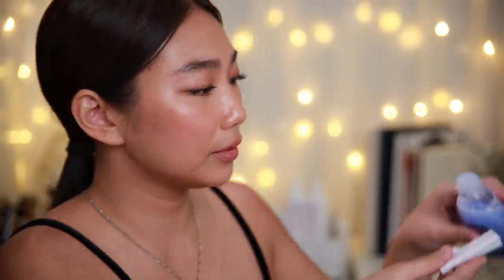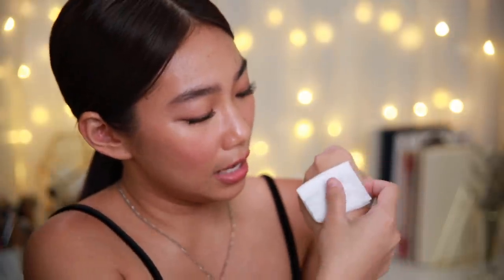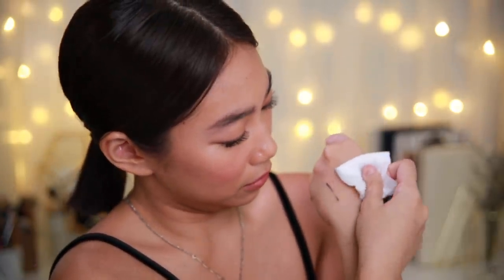Now using the Nivea Eye Makeup Remover — shake it first. I get a dry cotton pad, soak it with about three drops, then press it on the eyeliner and leave it for five seconds. Then gently wipe it off — and it's almost gone. Just one more wipe and it's totally gone. And because of that, Nivea Daily Essentials Double Effect Eye Makeup Remover, you are a certified Hall of Famer.